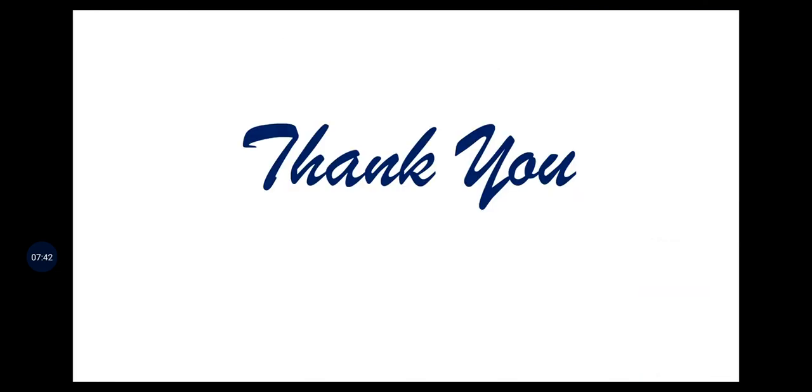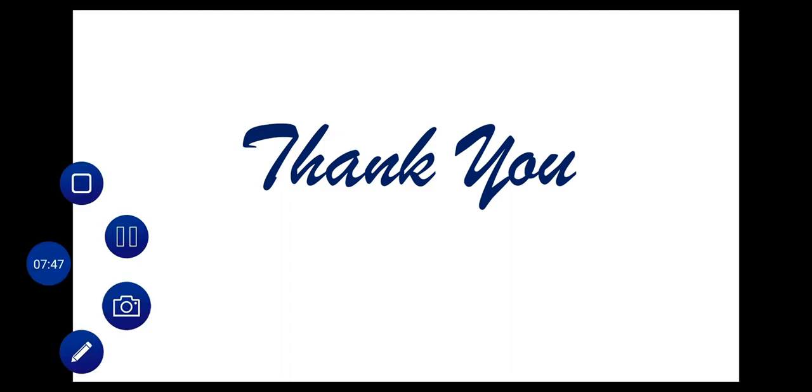Thank you for the information. I hope it is helpful for you. Thank you for your patience in listening and watching.